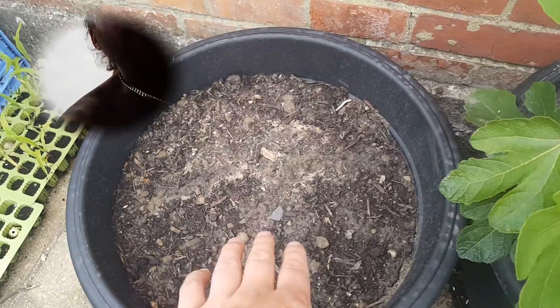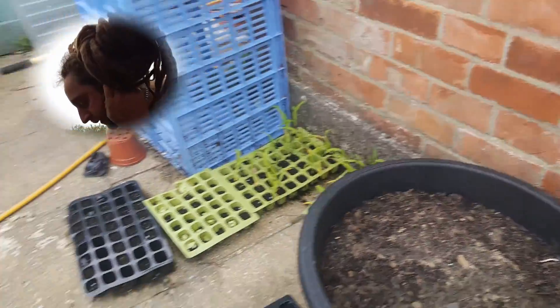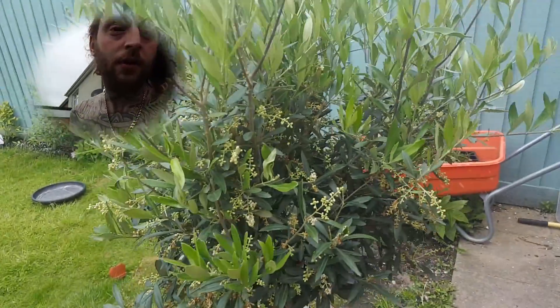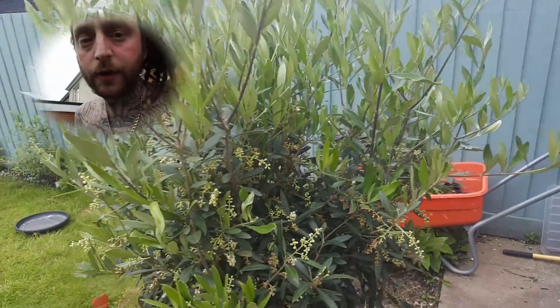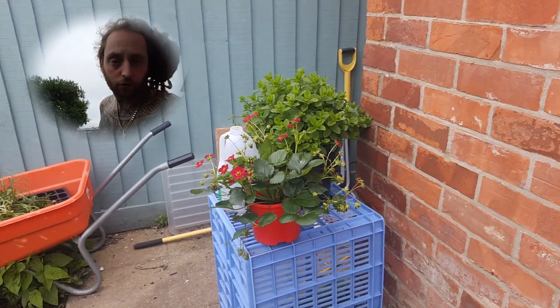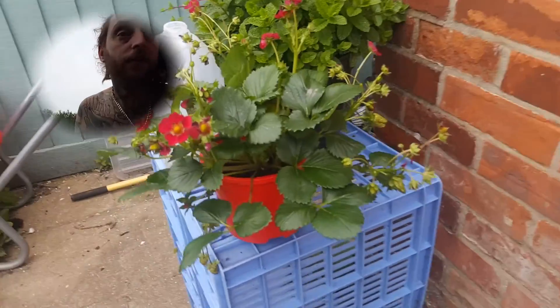Still no news on the blooming pumpkin again, with the carrots. Olive tree and strawberries over there — some of these are starting to form.